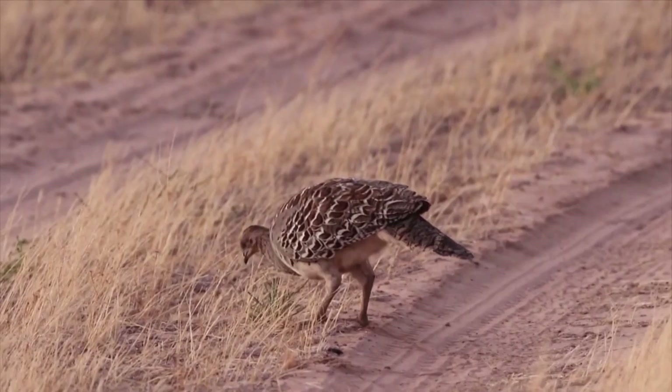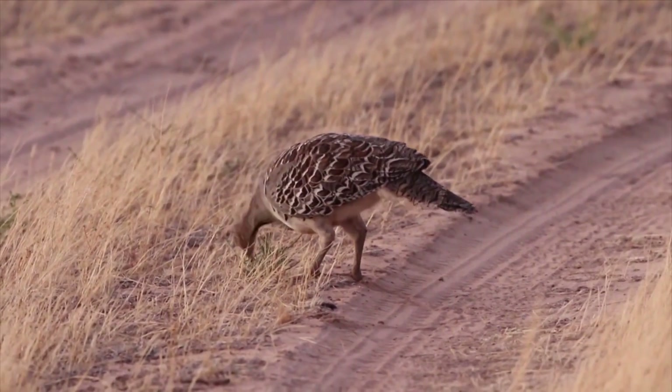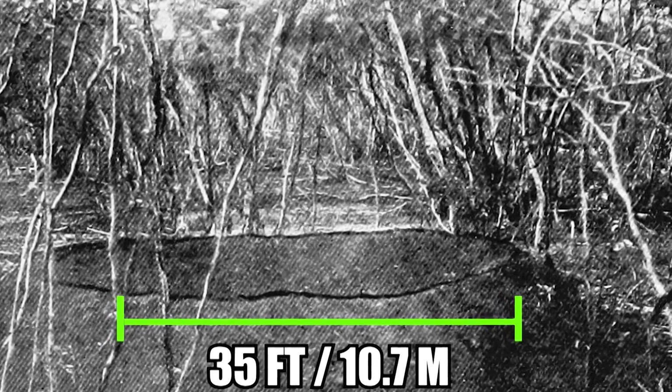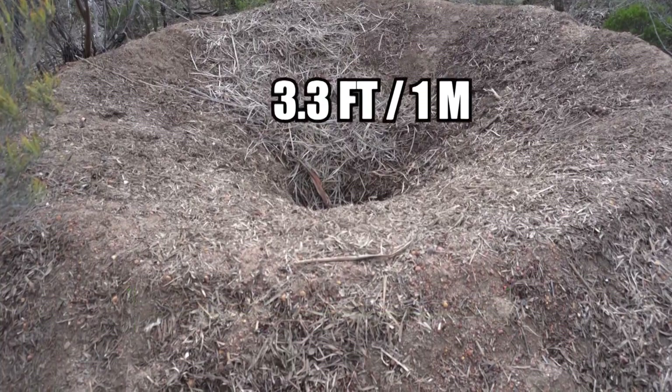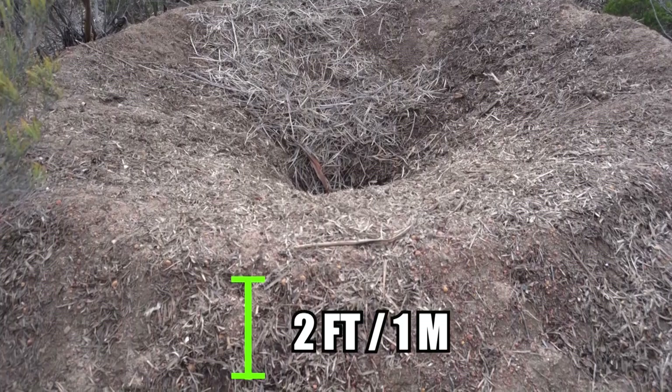Number 7: Malleefowl. The malleefowl is not that big, but this Australian chicken-sized bird builds one of the world's largest nesting mounds. The biggest known example measures 15 feet high and 35 feet across according to the Guinness Book of World Records. On average, these mounds measure roughly 10 feet across, 3.3 feet deep, and about 2 feet above ground level.